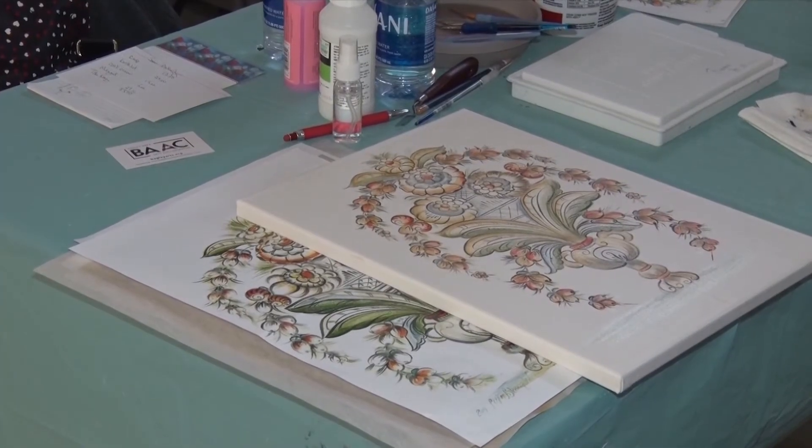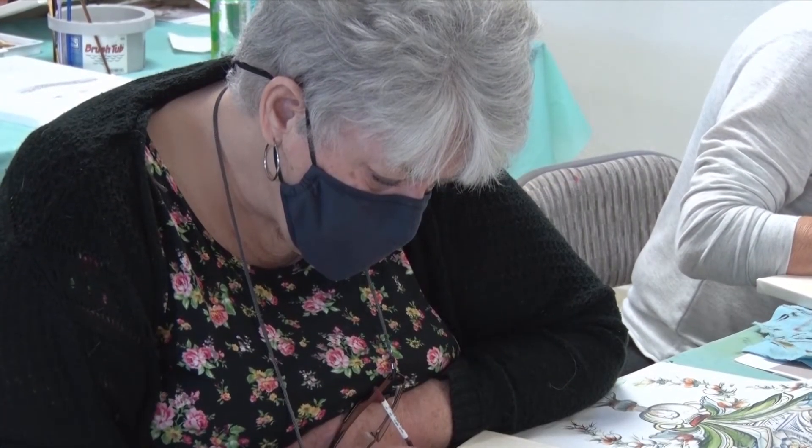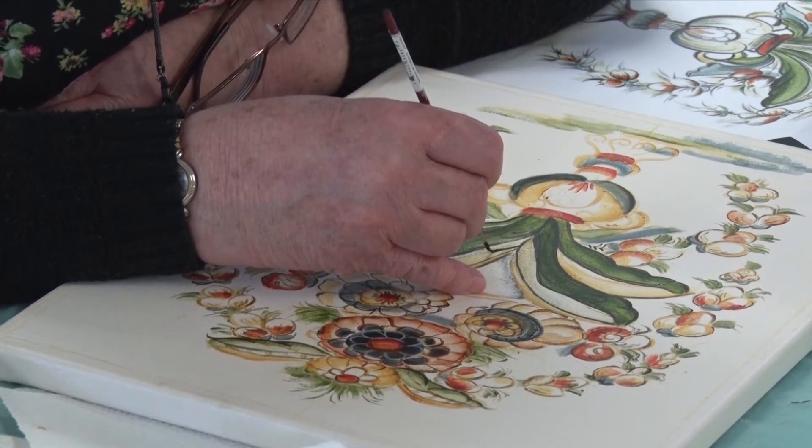For some of the artists, learning about Kurbits painting goes back to learning about their own heritage as well. First of all, I have Scandinavian heritage, and the more I learn about it, the more interested I become. I've also traveled in Sweden and saw a lot of the Kurbits paintings before, and just more and more triggers the interest.